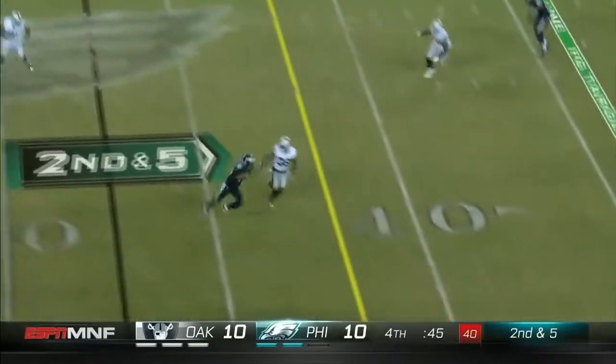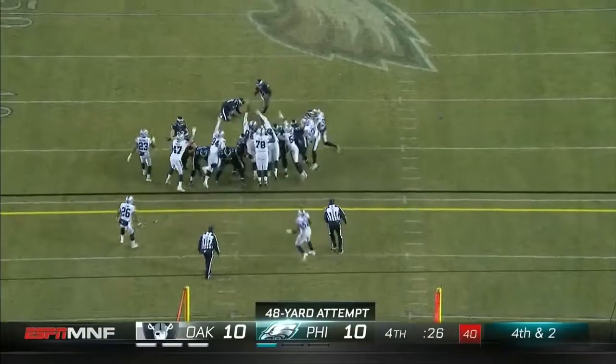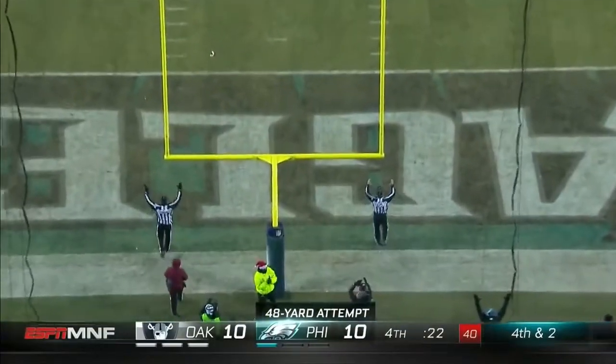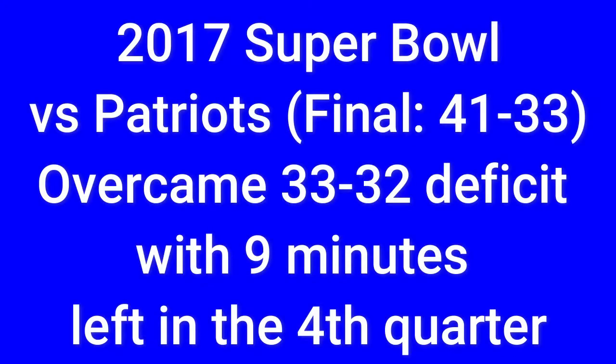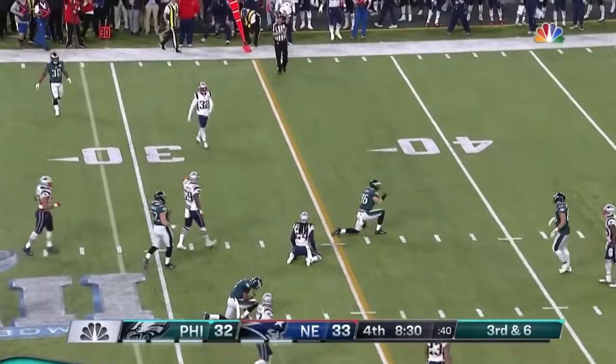Foles short again over the middle. Aguilar delivers a stiff arm — has the first down. Made from 35, heading down the middle — and good! With 22 seconds to go. Foles fires over the middle, and that is caught — big first down.